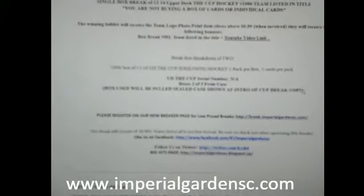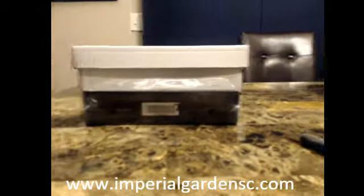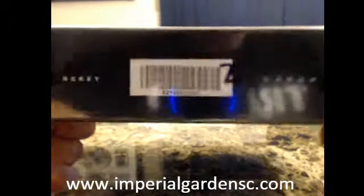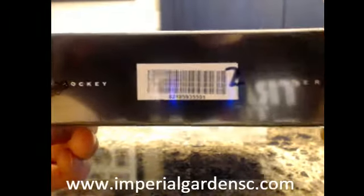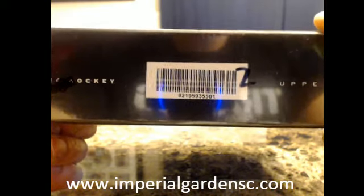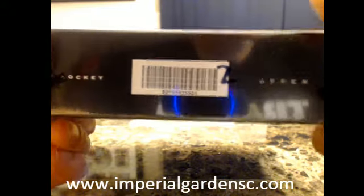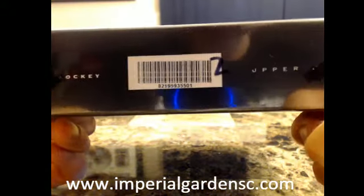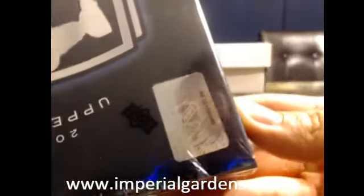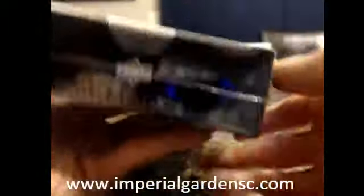For the people that haven't been following the break from start to finish, we'll post Cup break number 1085 below. My camera is spinning away on us here. When I labeled these ones, I actually labeled it a little bit wrong — we used the UPC code instead of the hologram. But it was 8-2-1-9-5-9-3-5-5-0-1, and that was number 2 when we used random.org last night.